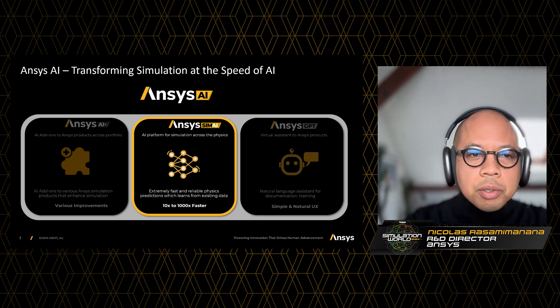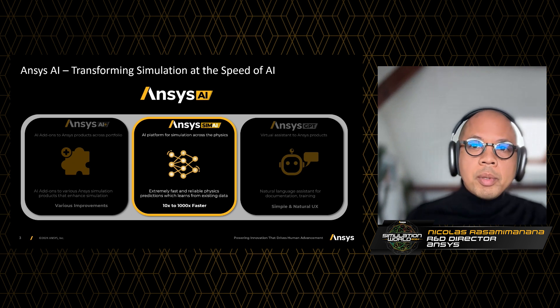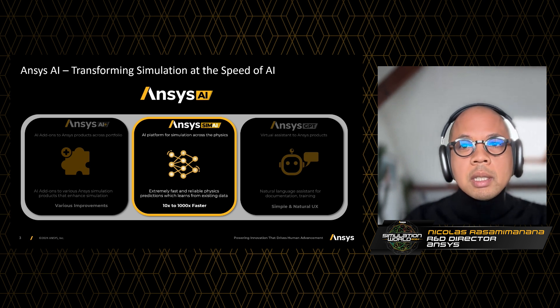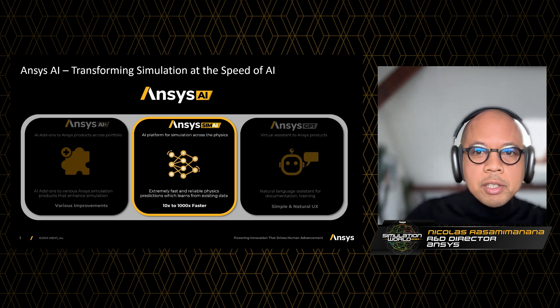With ANSYS SimAI, users are able to reliably predict the performance of complex problems in mere minutes instead of hours or days. The solution encourages more design testing, faster progress, and ultimately more innovation.